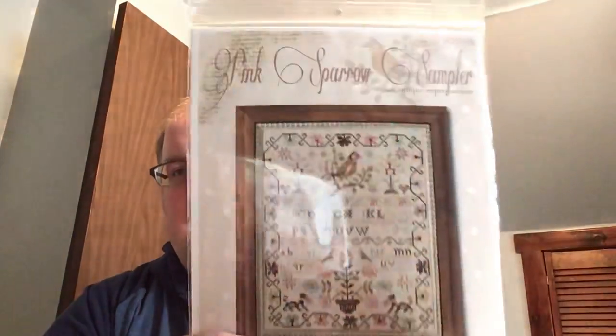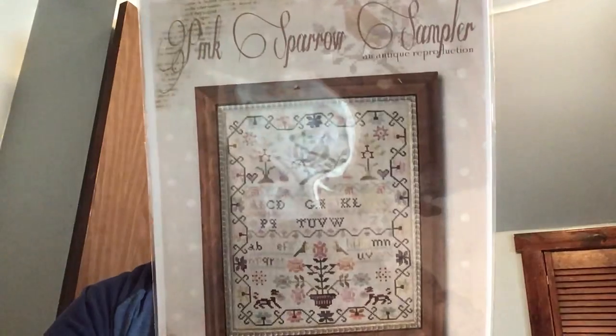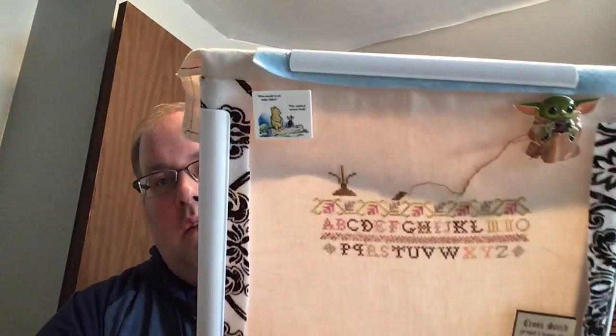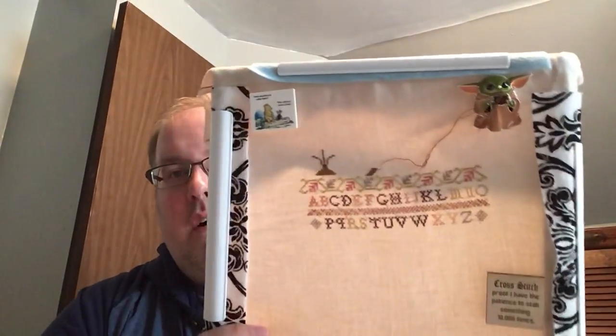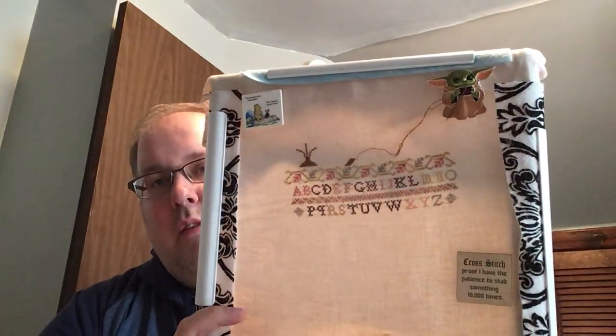Before that, I worked on the Pink Sparrow a little bit sampler from With Thy Needle and Thread again. I finished this alphabet band and then the flower border above it. It's stitched on tiramisu 40 count linen from Under the Sea Fabrics.